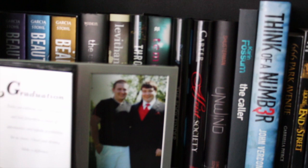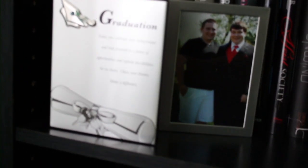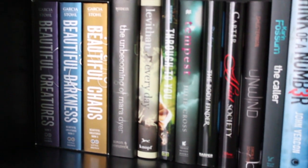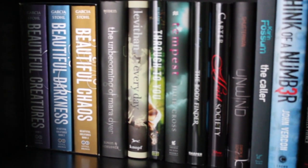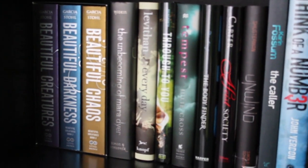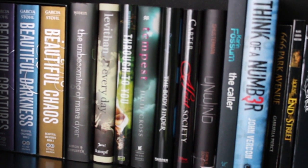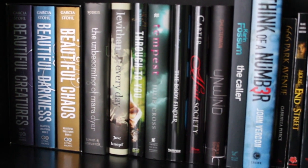Going down to the second shelf, I keep my little graduation picture album that also has some of my prom pictures. Here on the second shelf I have the Beautiful Creatures series — I've started reading the first one. I saw the movie and thought it was really good, so I picked up the books. Then I have The Unbecoming of Mara Dyer, which someone recommended to me, and I haven't had a chance to read that yet.